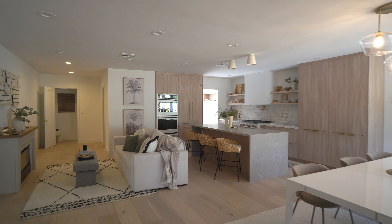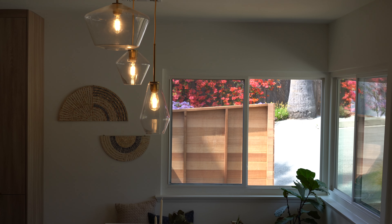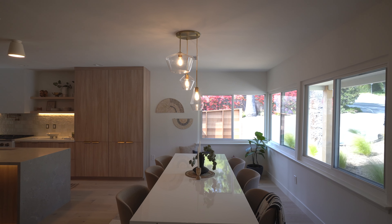Upon entering, it's clear that every inch of this home has been lovingly and intentionally designed to create joyful, elegant spaces.